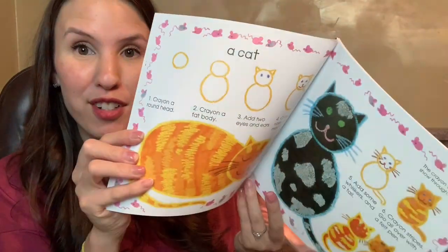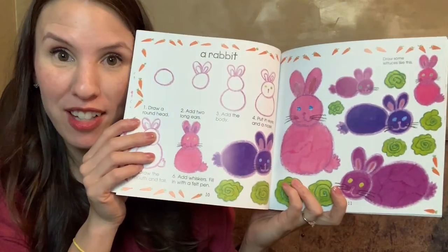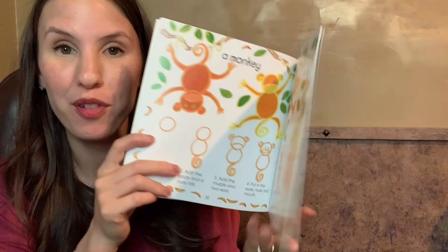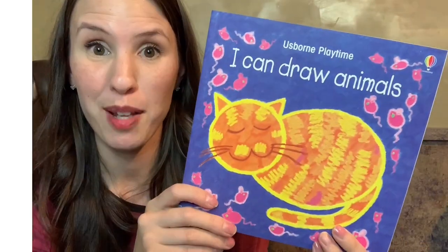One last book is I Can Draw Animals. I love this one because it gives kids really great results — they build confidence in using their pens, pencils, and crayons. It helps them develop those fine motor skills they need to write. This one's a perfect one to encourage them.